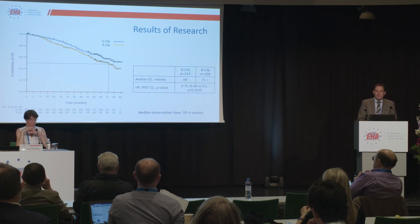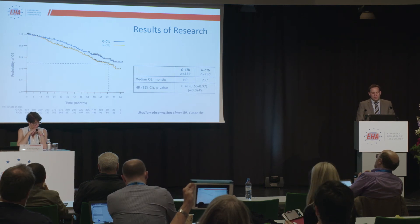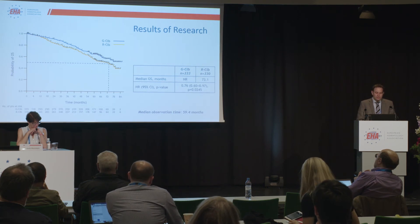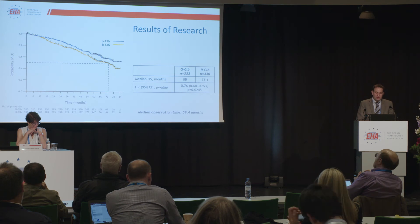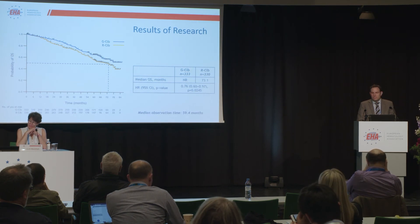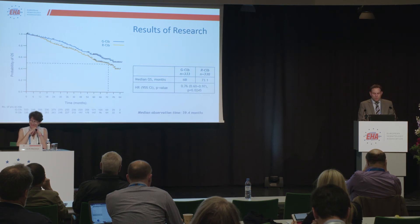These are the overall survival curves for this recent analysis. As you can see, this final analysis of the CLL11 trial now demonstrates a prolongation of overall survival in the obinutuzumab arm compared to the rituximab arm. The median overall survival in the rituximab arm was 73 months, whereas it was not reached in the obinutuzumab arm, and the hazard ratio was 0.76. We consider these results clinically meaningful and remarkable in the context of the long follow-up.